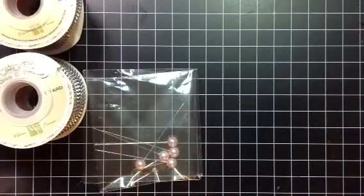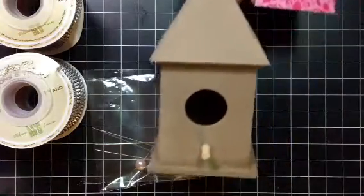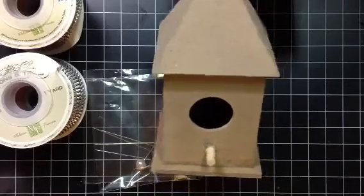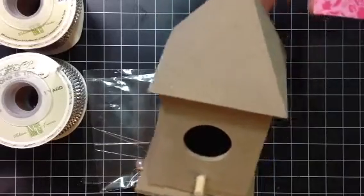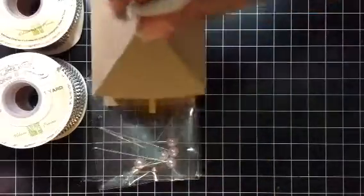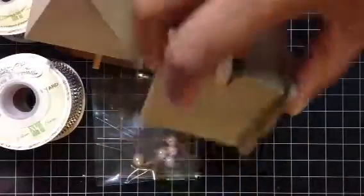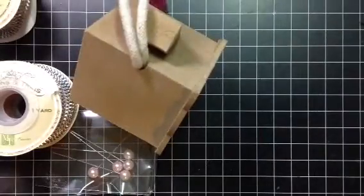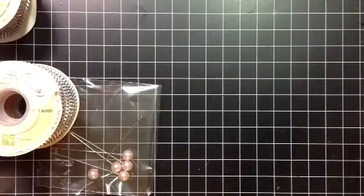Then I went to Michael's. I'm working on decorating my house for spring so I'm going to alter these little birdhouses. They had these in the $1.50 section and these were $0.50. So I got this one, this one, and this one. Those are going to be fun to alter. I'm going to work on those and hopefully have them done by the weekend.